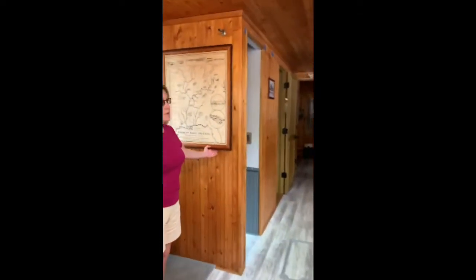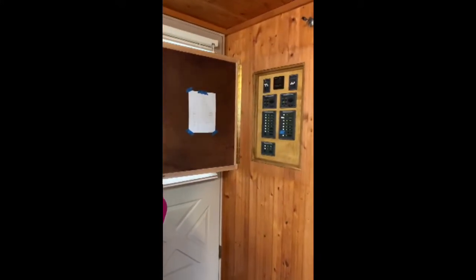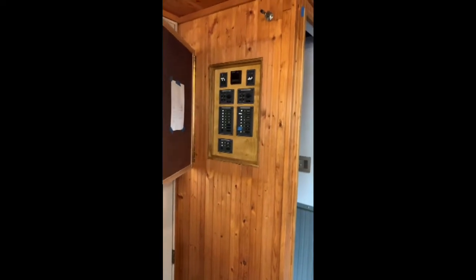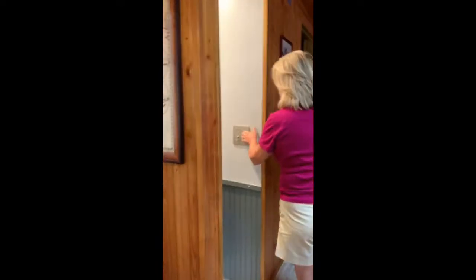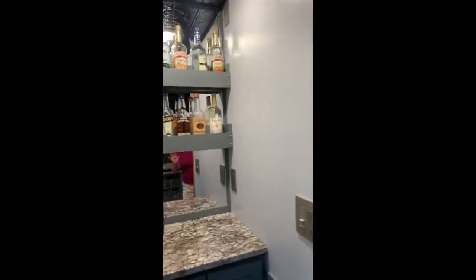Behind this panel — which is all new — is the electrical panel. There's AC and DC and each are separated. My husband is a bit of a project guy and he built that. There was an area here that was a closet with all of the electricity in there, and so he took that out, put it back there, and then made this small little bar area for us. And your little tin ceiling is so charming.